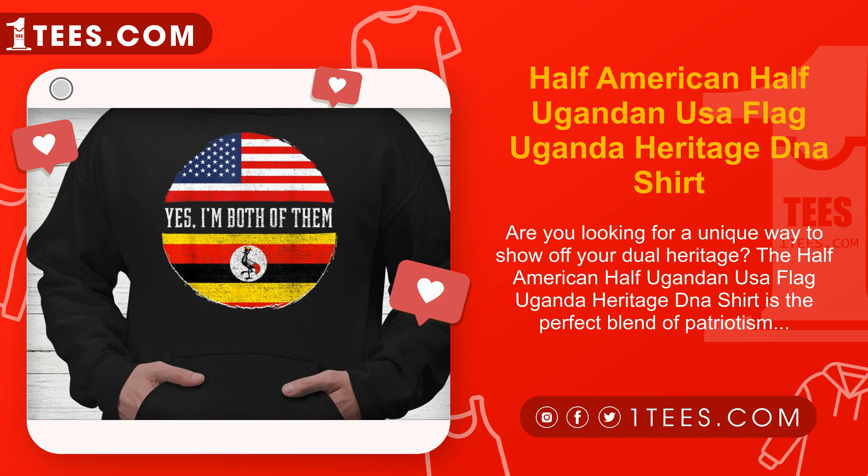Order yours today and show the world where you come from with pride. We would like to acknowledge the creator's efforts and dedication in bringing this unique and meaningful design to life. Their love for their roots and commitment to celebrating diversity is evident in every product they create. Join us in embracing and celebrating the rich tapestry of cultures that make up our world.